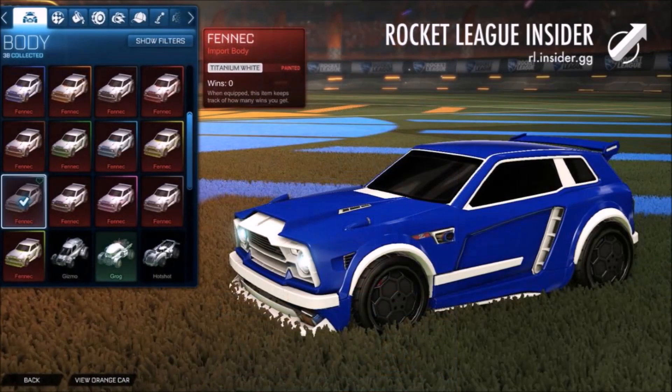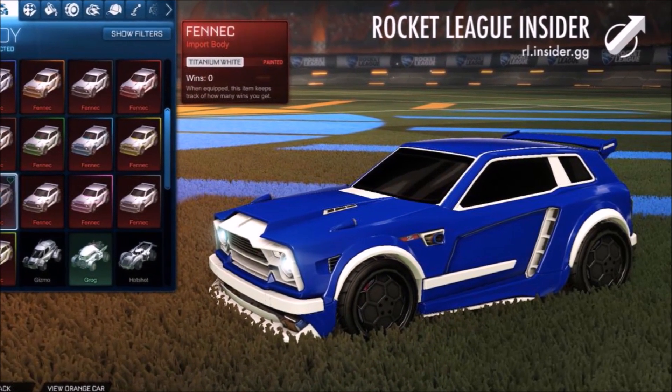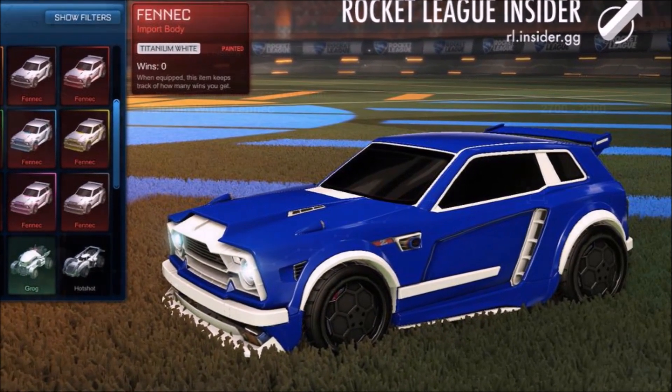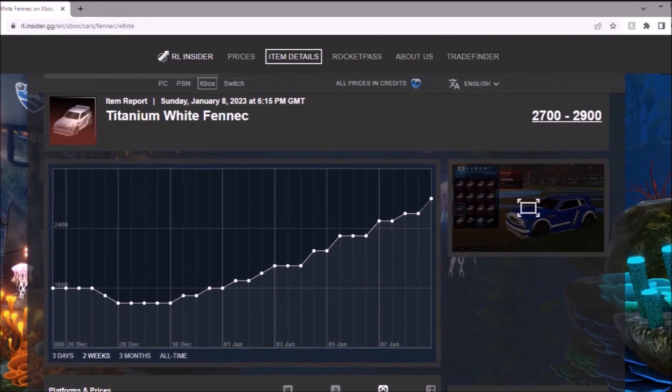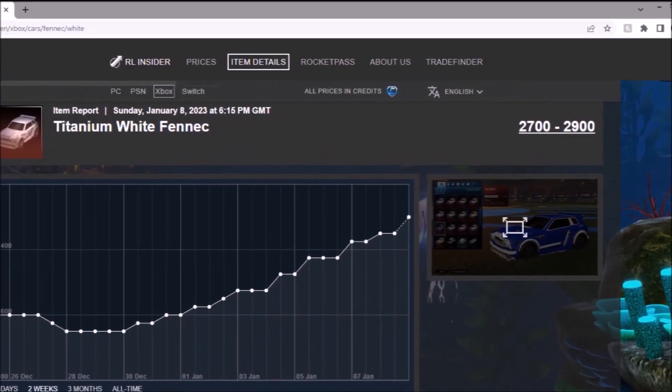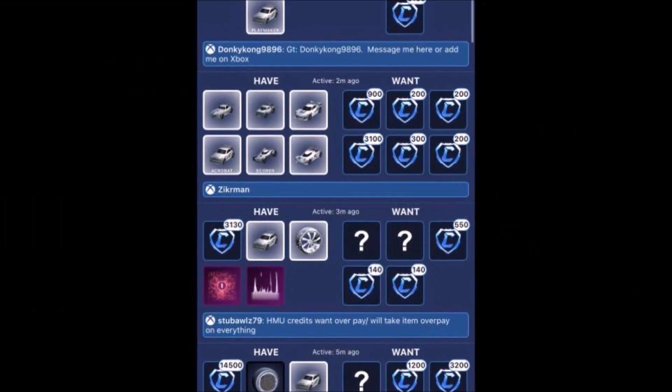Number 1 — the White Fennec, which is a weird one to be fair. It was selling for around 1,000 credits when the Octane was in the shop, and now it's at 3k. That graph is absolutely outrageous, practically going up every single day with ridiculous spikes. Right now people are selling for around 3,000 credits.